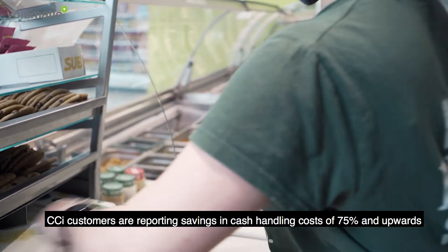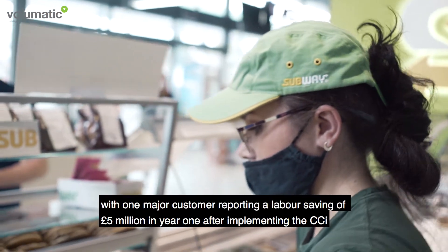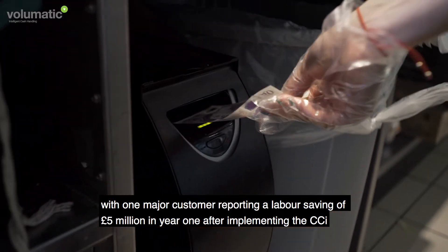CCI customers are reporting savings in cash handling costs of 75% and upwards, with one major customer reporting a labour saving of five million pounds in year one after implementing the CCI.